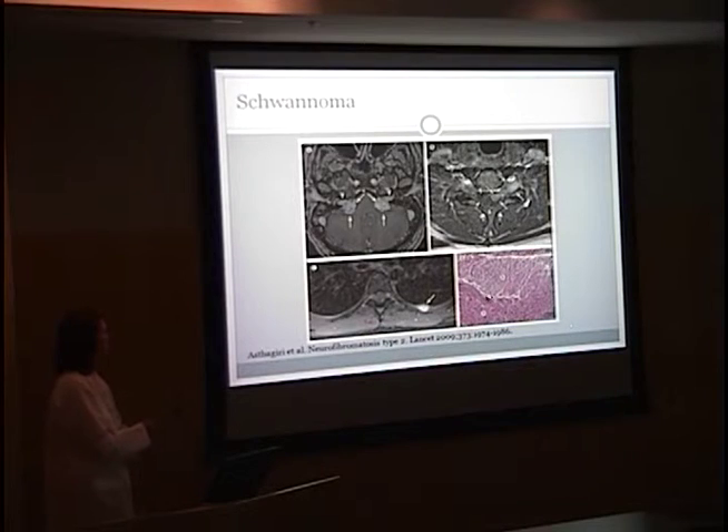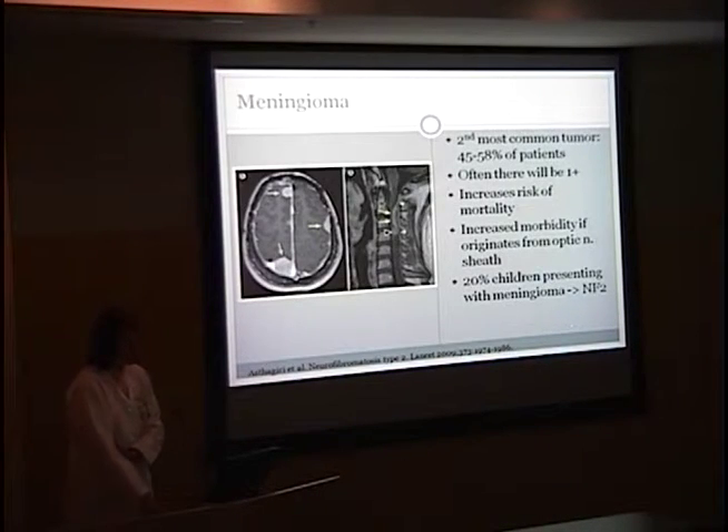Here is the H&E staining, where you see spindle cells. If you have a patient that has a meningioma, NF2 should certainly be on your differential. For the ependymoma, this is the second most common tumor found in NF2 — 45% of patients will present with this, and often there will be more than one. A meningioma will increase their mortality, and it also increases morbidity if it originates from the optic nerve sheath. 20% of children presenting with a meningioma will actually have NF2.